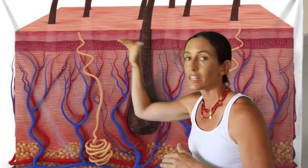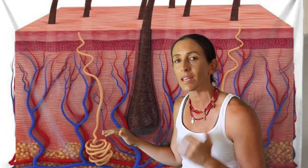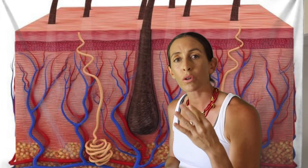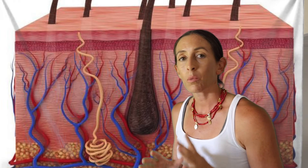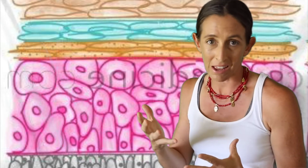To talk about skin absorption, we have to talk about the skin's layers. At the very top is the epidermis, in the middle is the dermis, and down at the bottom is the subcutaneous layer. Up here at the epidermis — I have a video on this, the four layers of the epidermis, I'll link it below — the epidermis is made up of keratinocytes. This is a type of cell; it's a tough, fibrous, horny cell.